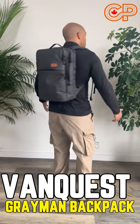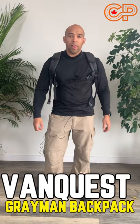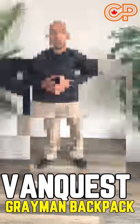This is your standard urban commuter backpack by VanQuest. This is the ADX25 — great for carrying laptops and everyday carry items. Check out the Canadian Prepper YouTube channel for more info.